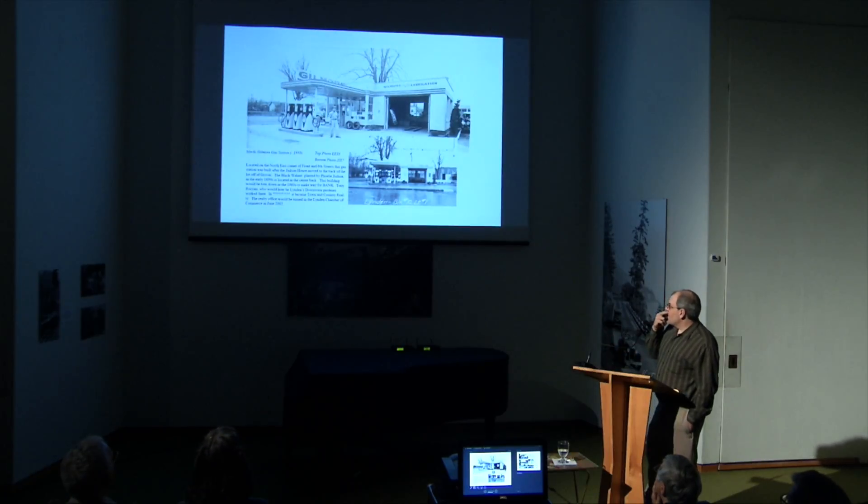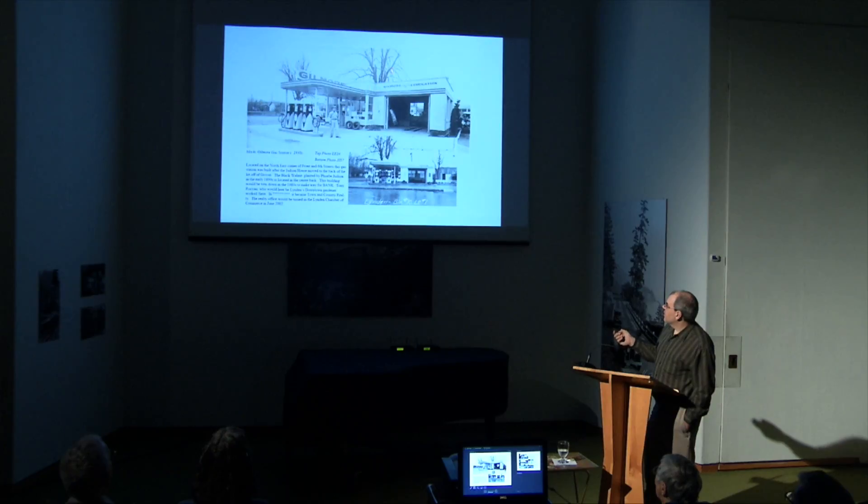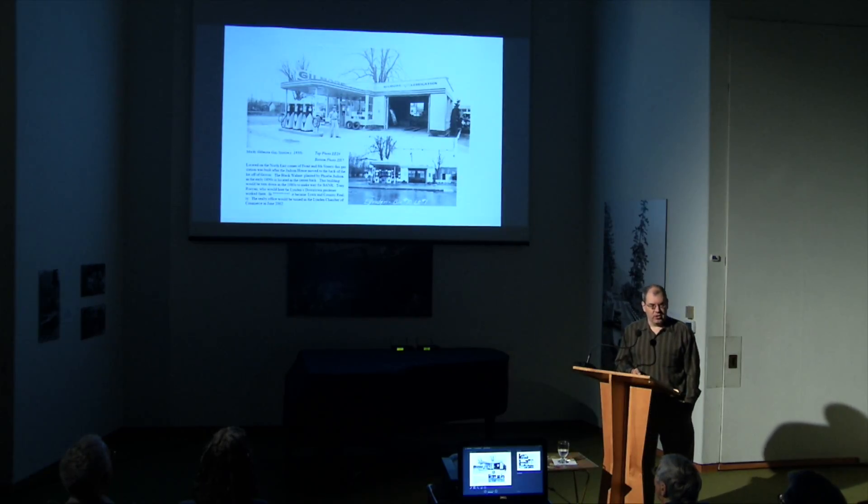Still on the north side of the street, now down at the corner. This is Gilmore Gas, located on the northeast corner of Front and Sixth Street. This is where the Chamber of Commerce currently stands. And that tree in the background is, of course, a well-known landmark in Linden history still standing today — probably the actual oldest standing structure in Linden — Phoebe Judson's Old Black Walnut.